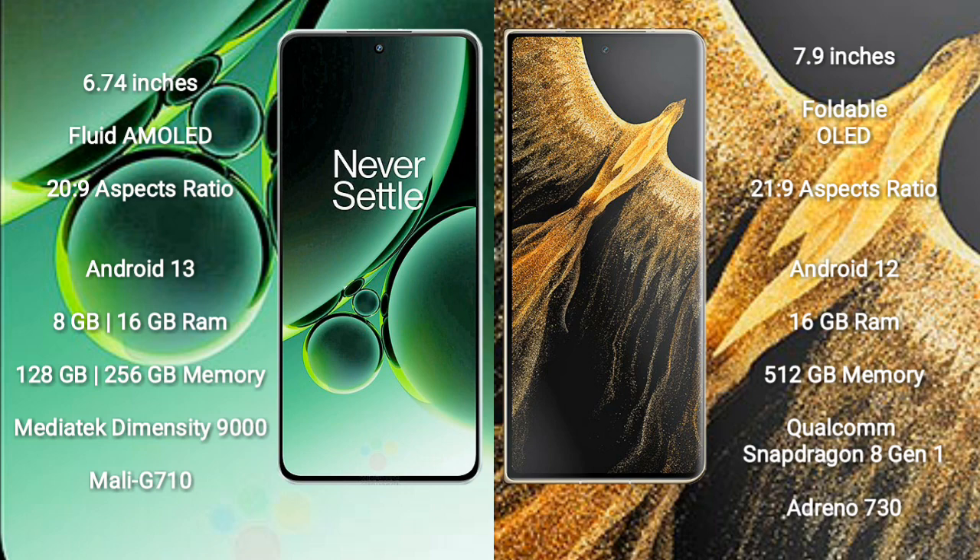OnePlus Nord 3 runs on the Android 13 operating system. Honor Magic Vs Ultimate runs on the Android 12 operating system.